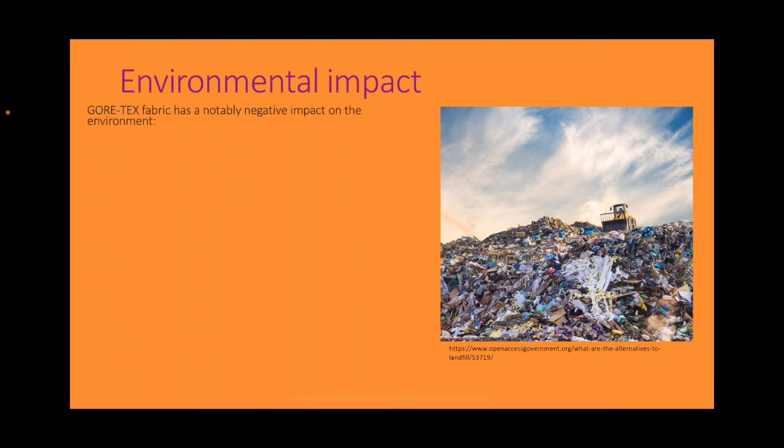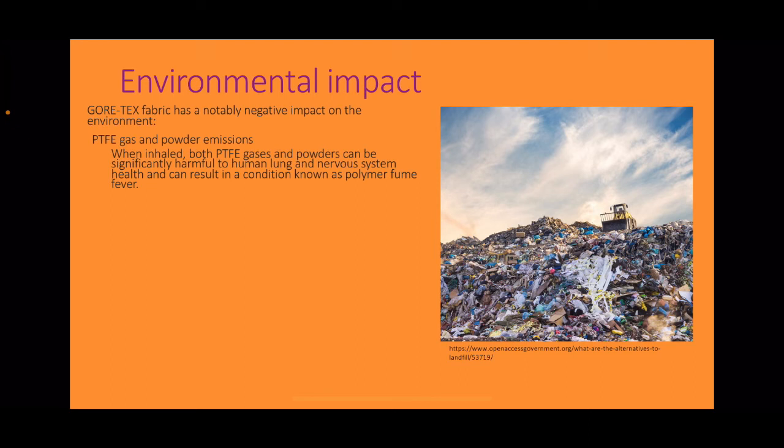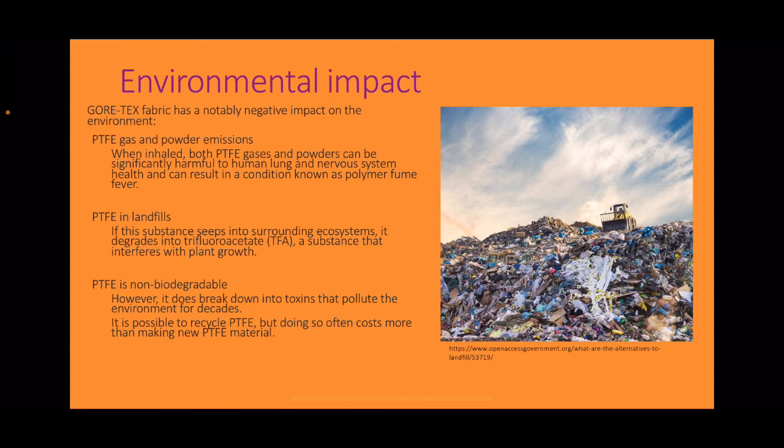The environmental impact of Gore-Tex is notably negative. The production of PTFE involves the emission of a variety of gases as well as the handling of PTFE in powder form. When inhaled, both PTFE gases and powders can be significantly harmful to human lung and nervous system health, resulting in a condition known as polymer fume fever. If this substance seeps into surrounding ecosystems, it can degrade into trifluoroacetate (TFA), a substance that interferes with plant growth. PTFE is non-biodegradable due to its inert properties, though it does break down into toxins that pollute the environment for decades. It is possible to recycle PTFE, but doing so costs more than making new PTFE material.